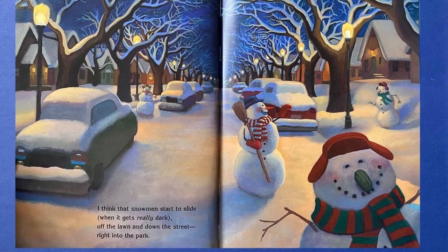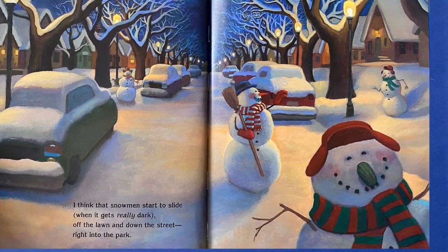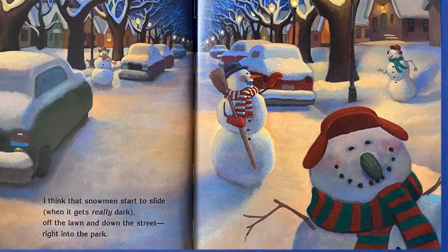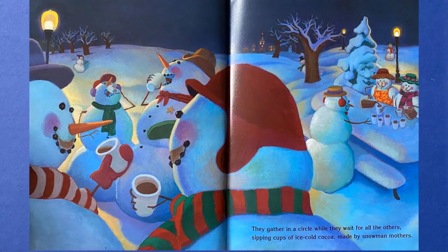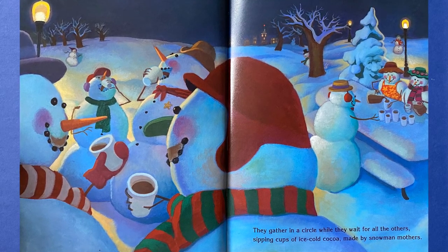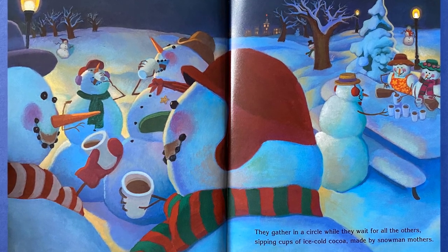I think that snowmen start to slide when it gets really dark, off the lawn and down the street, right into the park. They gather in a circle while they wait for all the others, sipping cups of ice-cold cocoa made by snowmen mothers.